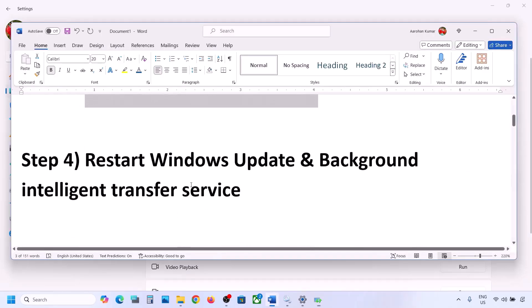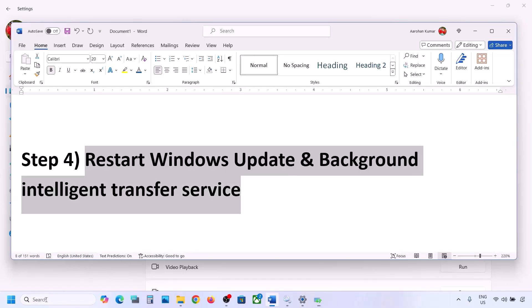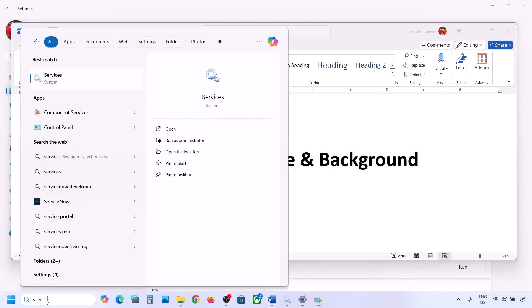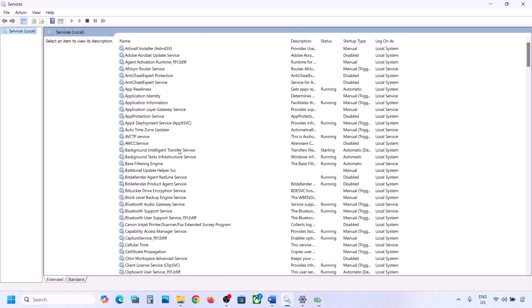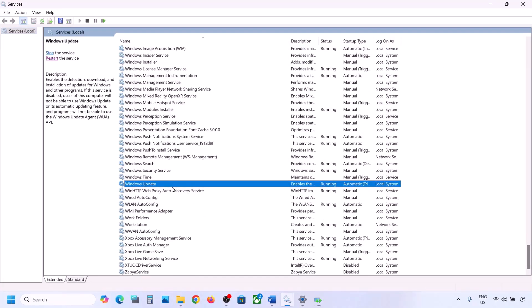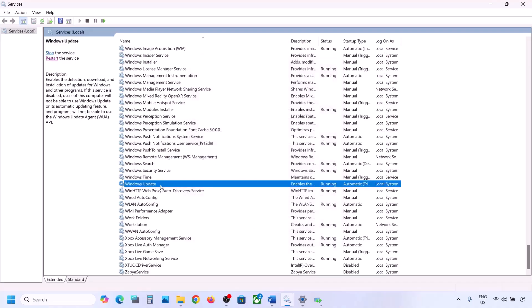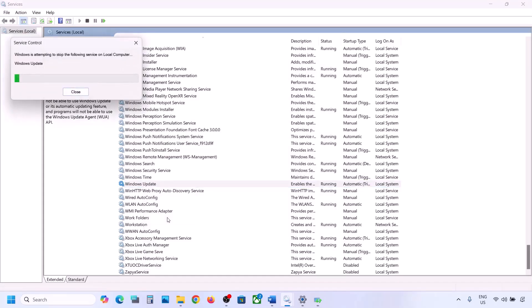Still not working? Restart the Windows Update and Background Intelligent Transfer Service. Type 'services' in the Windows search box and open Services. Find Windows Update in the list, double-click on it, set it to Automatic, click Apply, click Start if highlighted, then click OK.